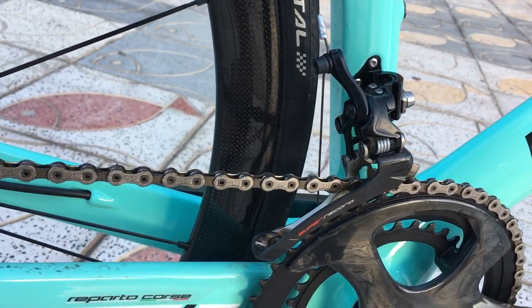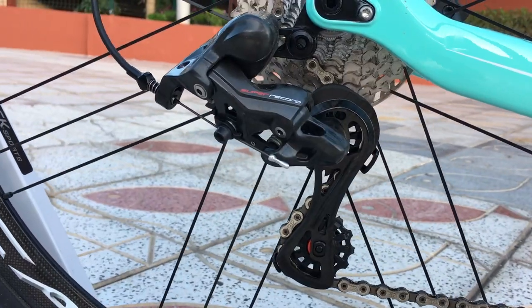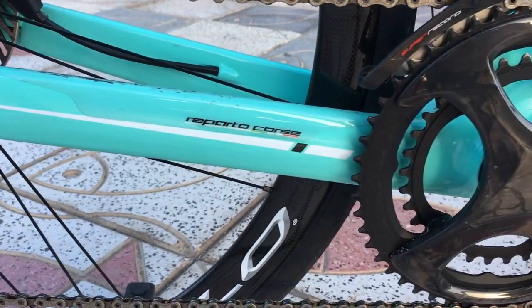The front and rear derailleurs have both been redesigned to keep shifting crisp, by keeping the upper jockey wheel as near as possible to the sprocket, and the cables and housing have been made smoother and more durable.